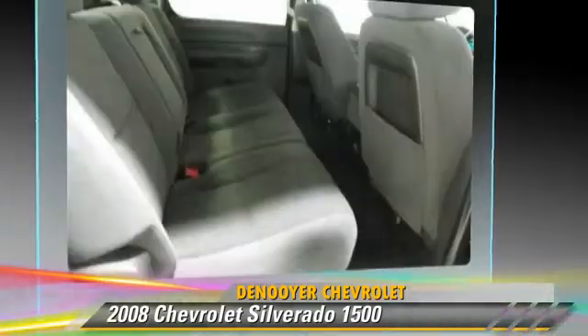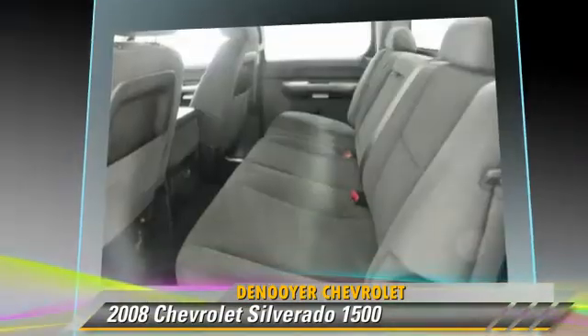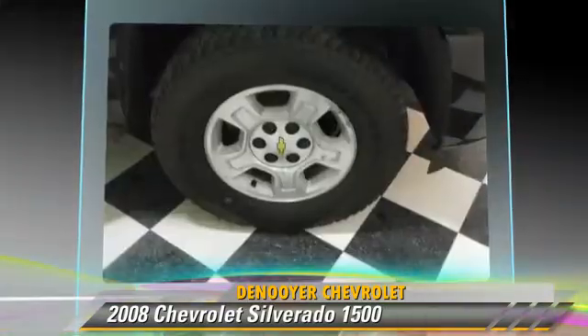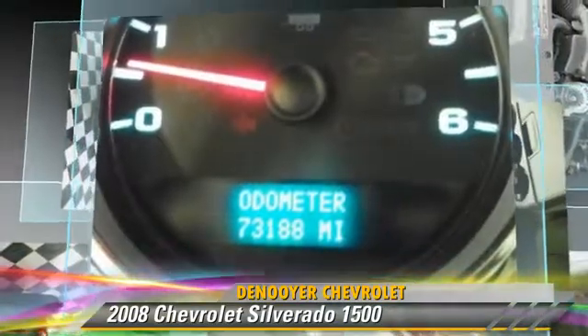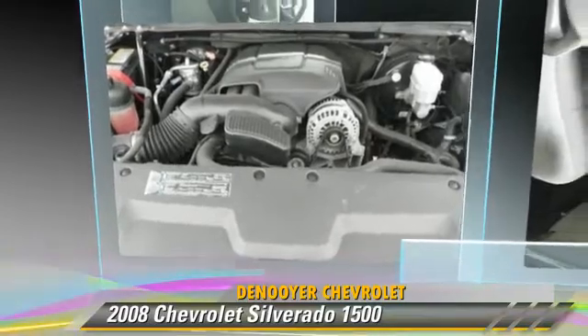This Chevrolet features keyless entry, towing package, and four-wheel drive. Safety features include traction control, stability control, and ABS. Comfort and convenience features include power door locks, a CD player, and satellite radio. Give us a call to schedule your test drive today.